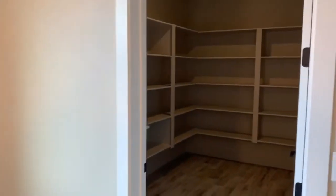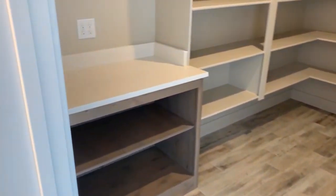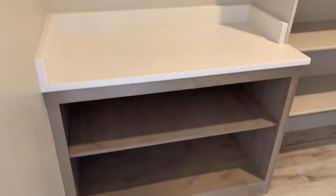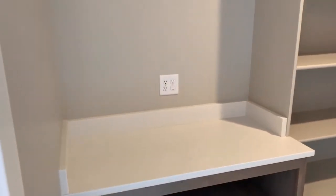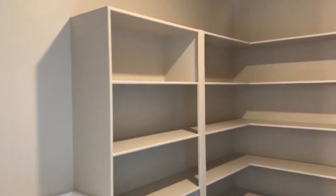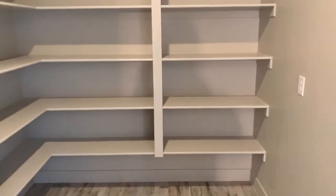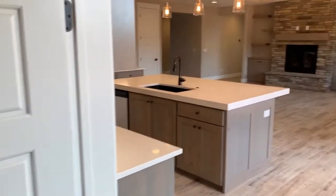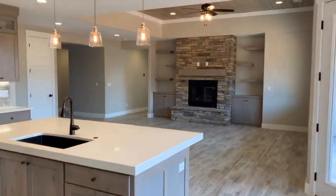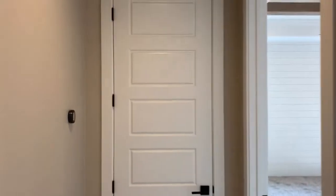Off of this dining nook and kitchen is this extra-large pantry. It has a little working countertop area for toasters, coffee makers, mixers, blenders, and things like that — tons of room here for storage. There's also an outlet if you want to plug in an additional fridge. And then coming off of the great room going this way, you have a linen closet here.